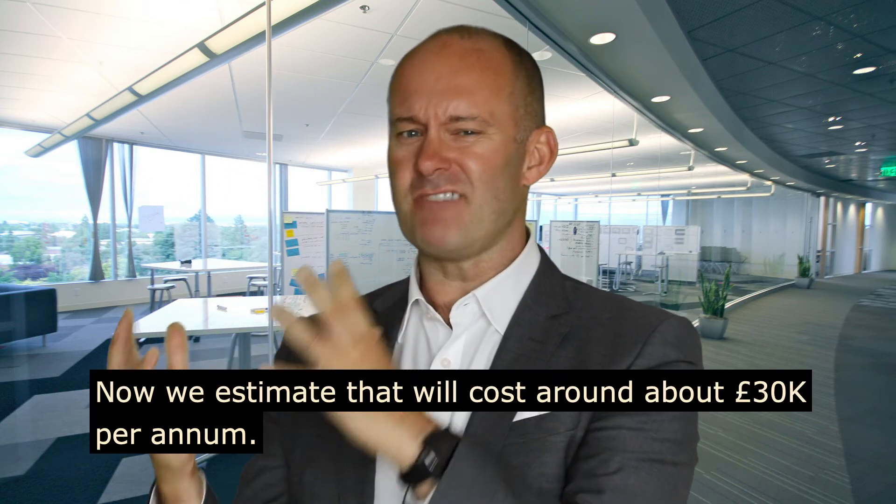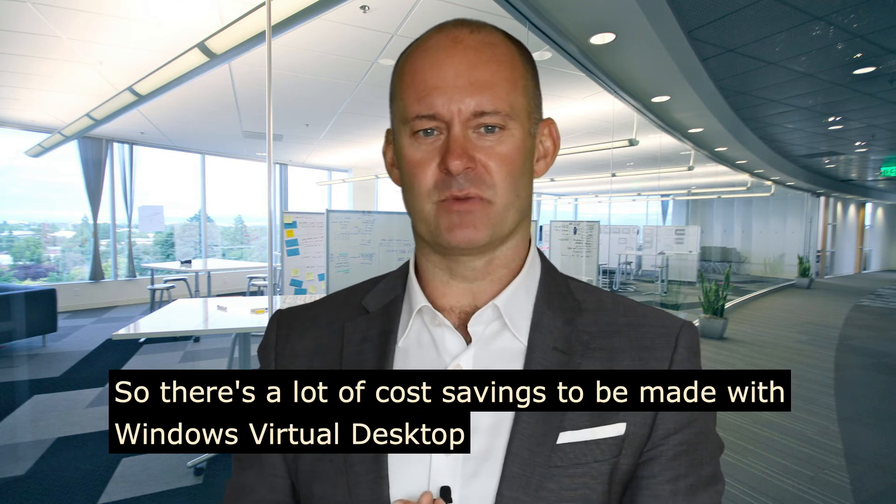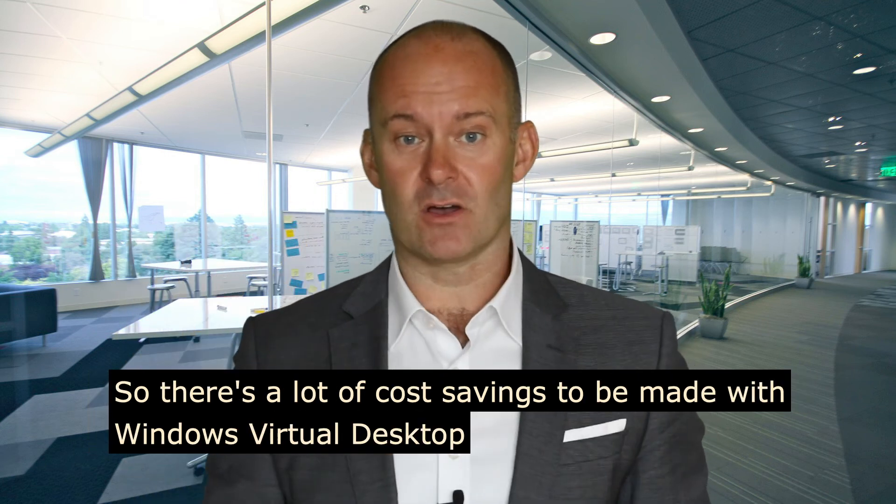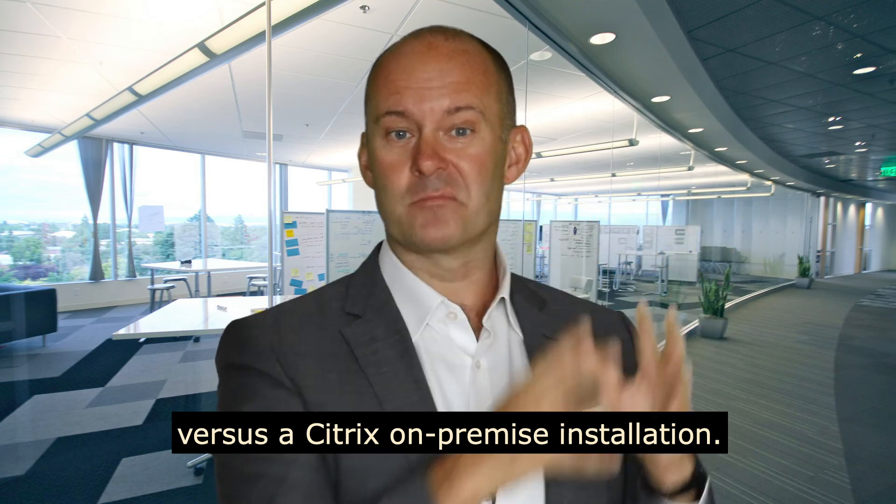We estimate that will cost around about £30,000 per annum, so there's a lot of cost saving to be made with Windows Virtual Desktop versus a Citrix on-premise installation.